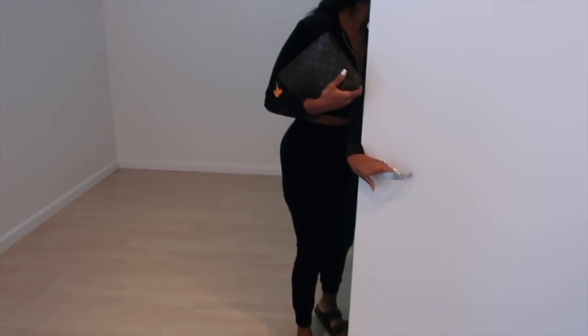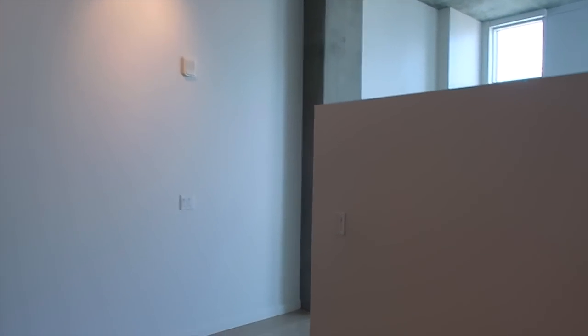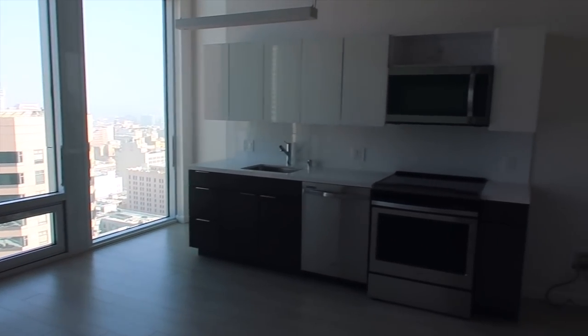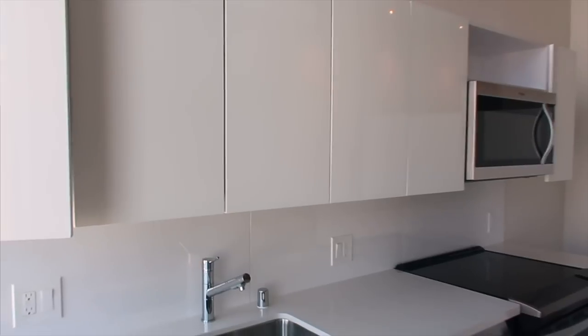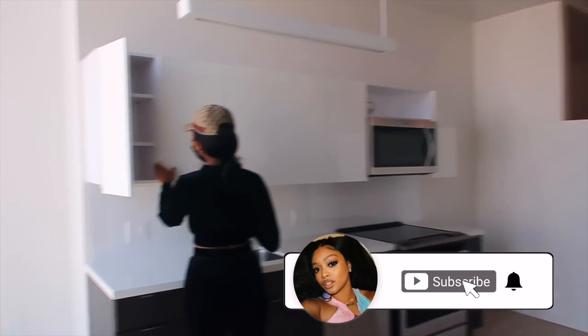This would be the bedroom area — junior bedroom, that's what it's called. The closet is a little small, to be honest. Floor to ceiling windows — so pretty. Kitchen. The fridge would go there, it comes with a fridge. I like the white cabinets. What do you think? How do you feel? These windows are gorgeous.